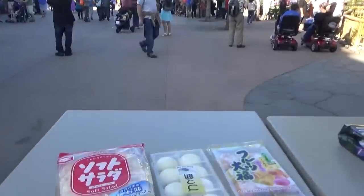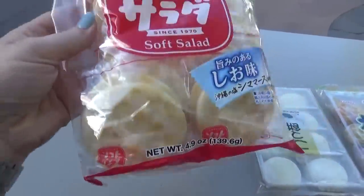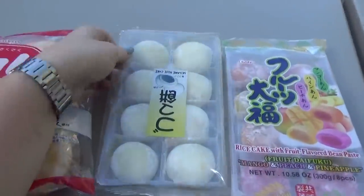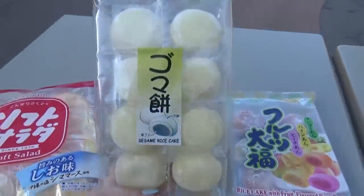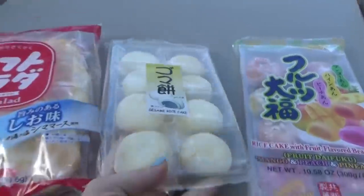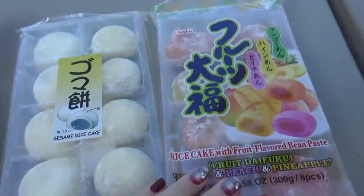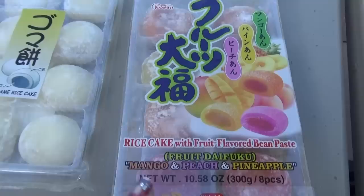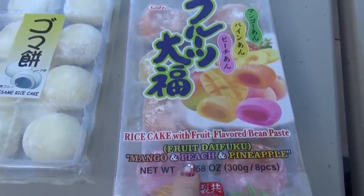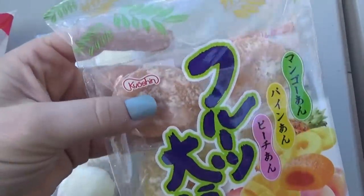Now I tried my best not to go crazy in the store, but I did pick up some of my favorite snacks, including some senbei, which are really delicious rice crackers. Then I also picked up some daifuku mochi. Now these ones over here are goma flavored, which is sesame — I love those. And then these ones over here are actually mango, peach, and pineapple fruit flavored. My favorite is probably the sesame flavored ones, but I think everyone else will probably prefer the fruit flavored ones.